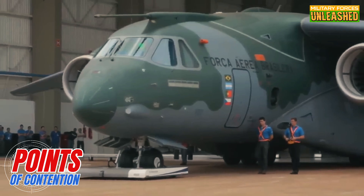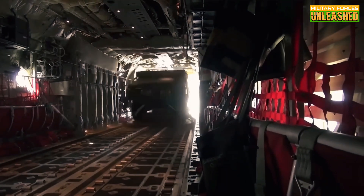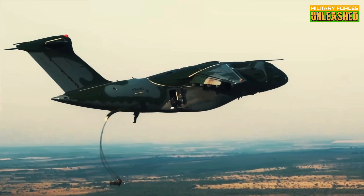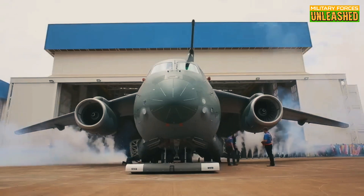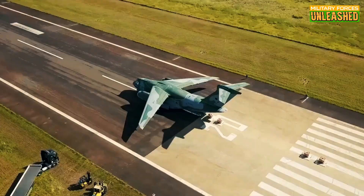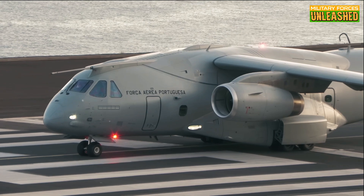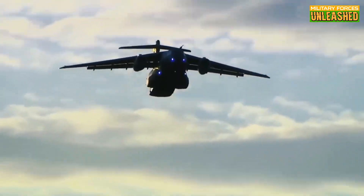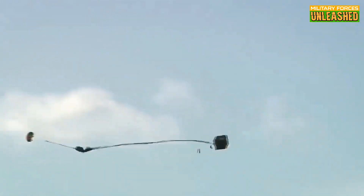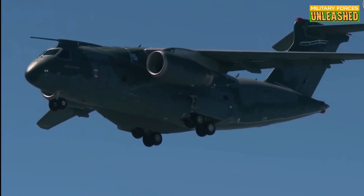Now come the wrinkles in the otherwise smooth fabric of the KC-390 story. First off, delays — lots of them. The initial rollout was supposed to happen in 2012, but by the time the plane was actually delivered it was 2019. That's seven years of budget overruns, design tweaks, and technical issues. Then there's the cost — for a country like Brazil, every dollar counts, and the KC-390 wasn't cheap. Critics have pointed out that while the aircraft delivers on versatility, it still can't completely replace the C-130 on rugged unpaved runways or in extreme weather conditions. And then there's size: while it's faster, it's also smaller, limiting its overall cargo capacity in comparison to the Hercules.